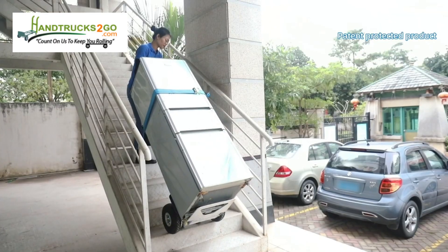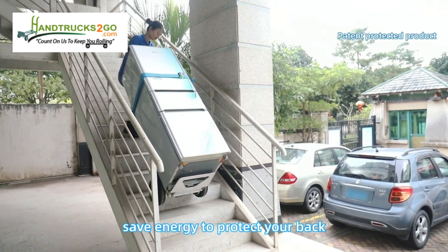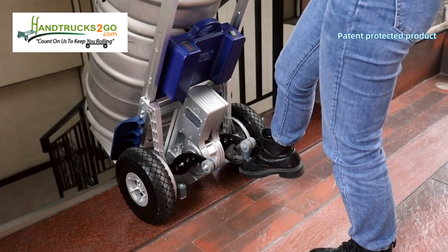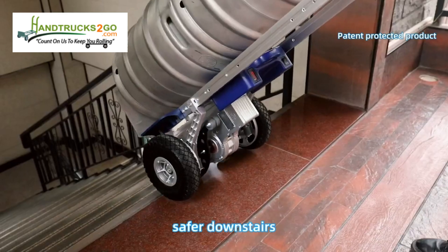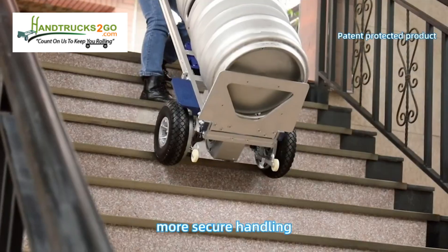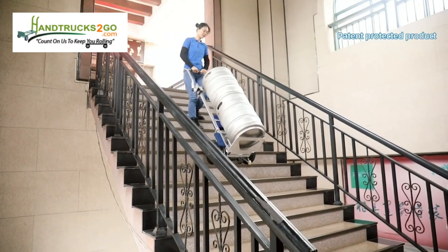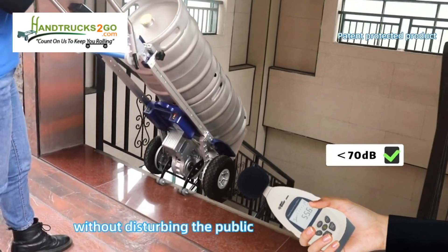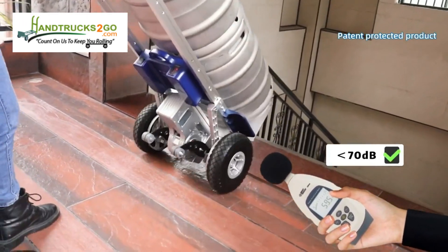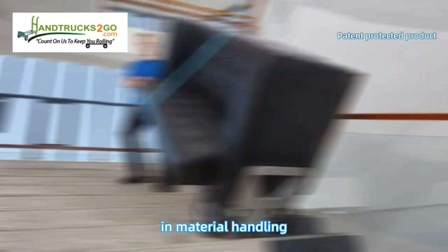Simple operation — easy to go upstairs, saves energy, and protects your back. Braking system prevents sliding for safer, more secure downstairs handling. Low-power DC brushless motor ensures a low noise level without disturbing the public.